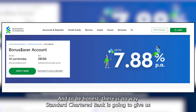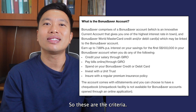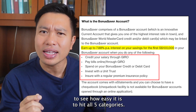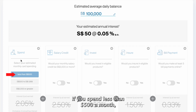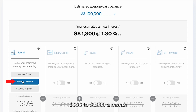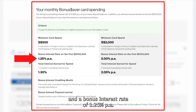Let's start with the Bonus Saver first. To be honest, there is no way Standard Chartered Bank is going to give us 7.88% per annum that easily. In order to earn the high interest of 7.88%, there are 5 categories to hit. The first is the Spending Category, which has 3 tiers. If you spend less than $500 a month, you'll only earn the base interest of 0.05% per annum. If you hit between $500 to $1,999 a month, the interest becomes 1.3% per annum — comprising a base of 0.05% and a bonus of 1.25% per annum.